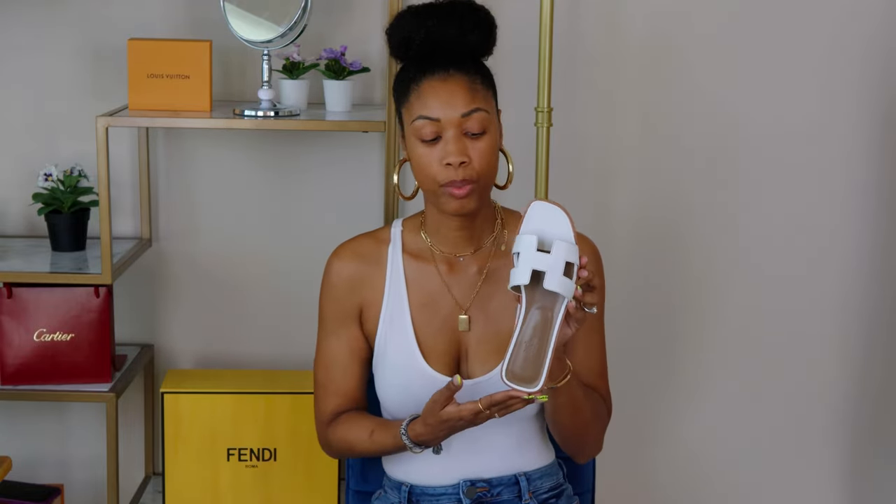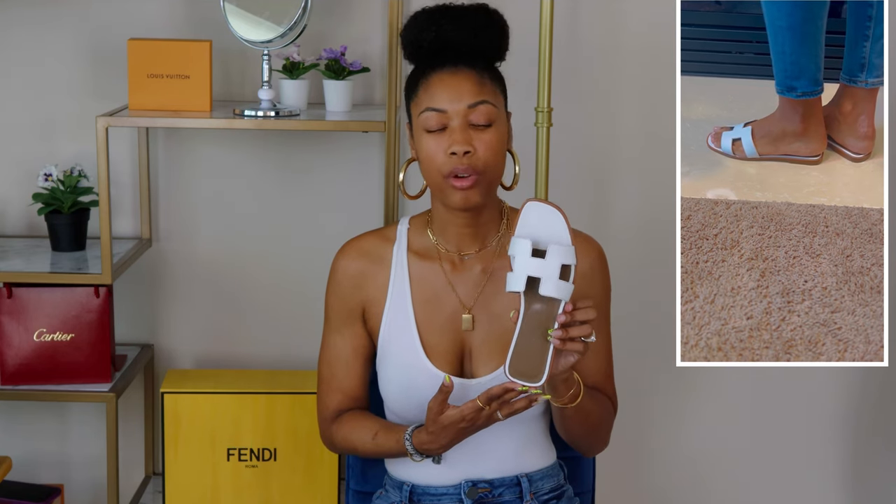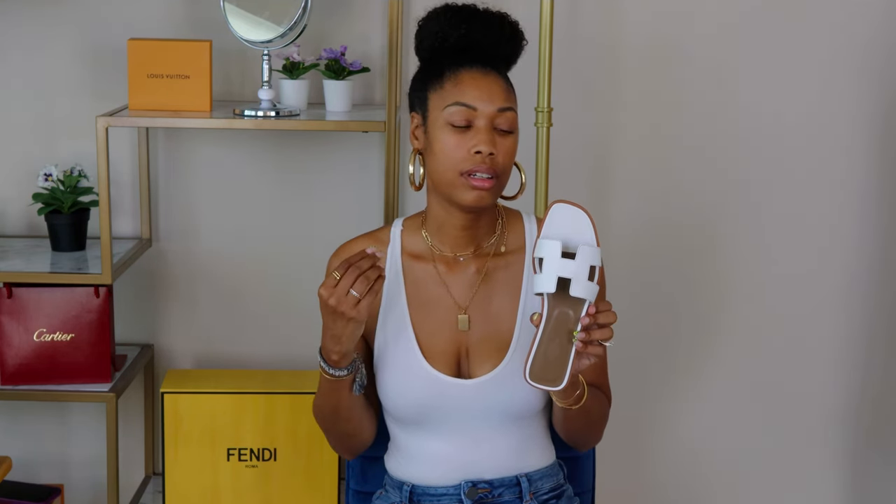I covered sizing in my unboxing video, but to touch on it here: they run small. I sized up to a 40 and still don't feel completely satisfied with the fit. I wish I'd seen the 39.5 because the H cutout may stretch out, and I don't want to be flopping around in them. You really do have to try them on for yourself since every foot is different, but they definitely elevate just about any look.